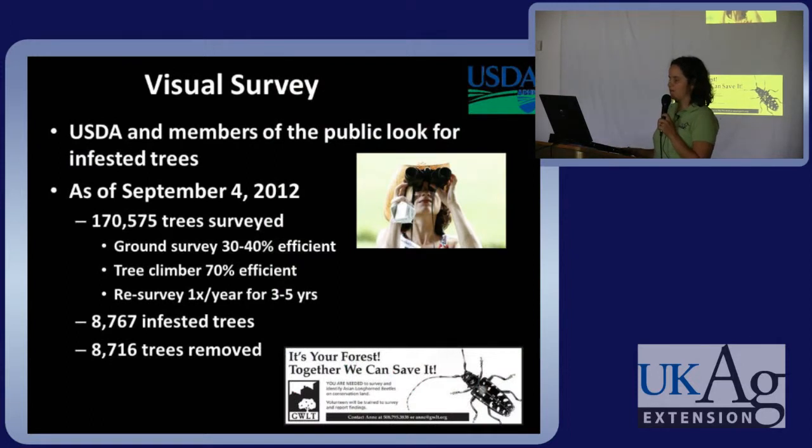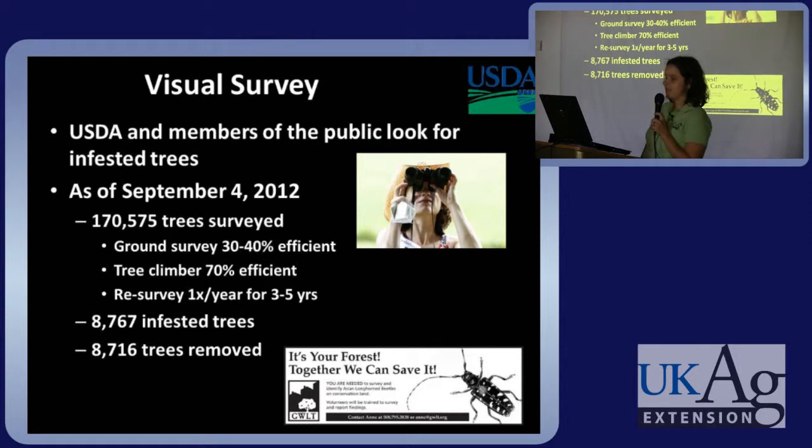So what they're doing in Ohio right now, the USDA and other members of the public are looking for infested trees. So far they have surveyed 170,575 trees. They speculate that ground surveyors using binoculars are about 30 to 40 percent efficient at finding an infested tree, and tree climbers are about 70 percent efficient. Once an area has been found to be infested, they'll re-survey it one to three or five times per year before declaring that site beetle-free. So far in Ohio they have removed 8,716 trees.